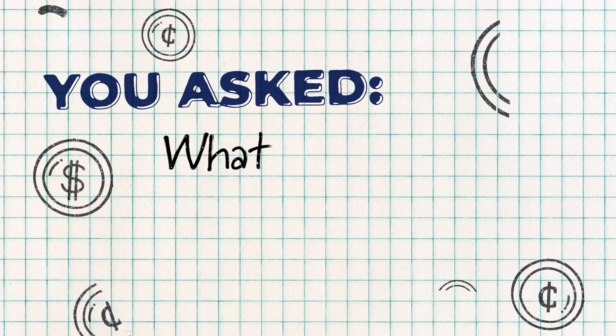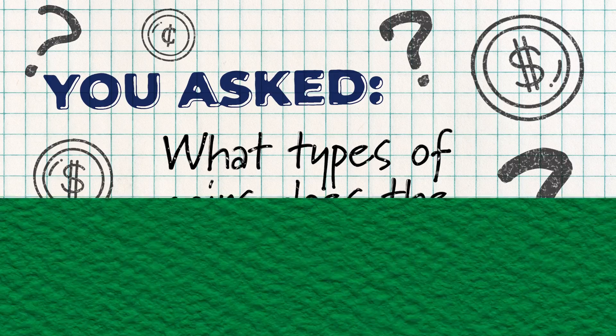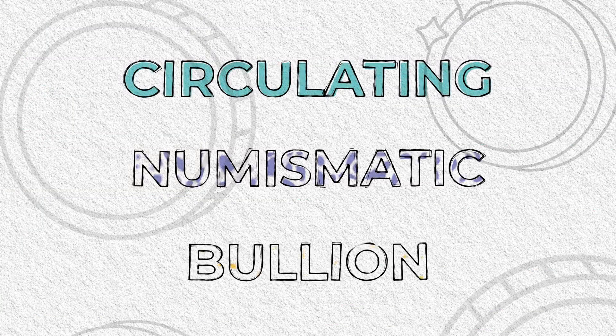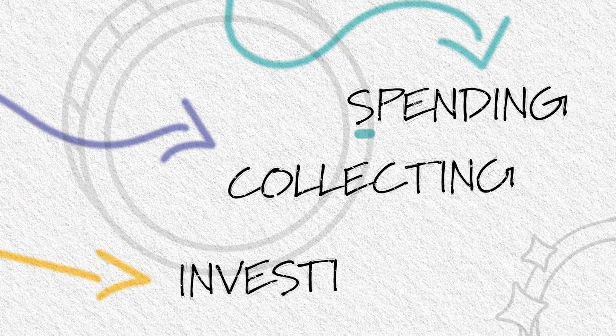You asked: what types of coins does the US Mint make? The Mint makes three types of coins — circulating, numismatic, and bullion. We use these different coins for spending, collecting, and investing.